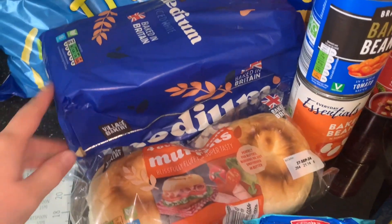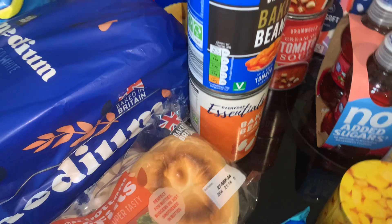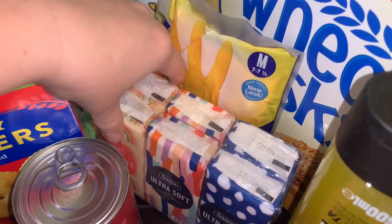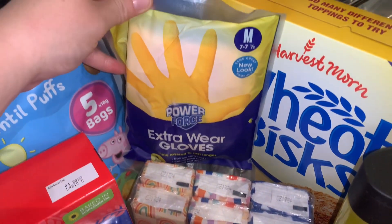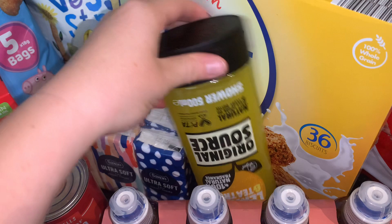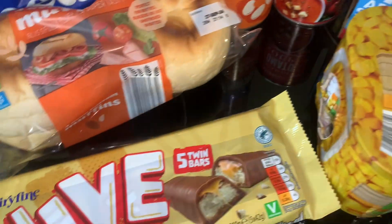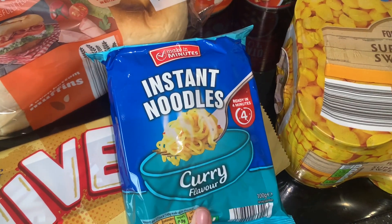I got a loaf of bread and some muffins for some burgers we'll be having in the week. Then two tins of beans and two tins of tomato soup. I also picked up a pack of mini tissues especially now the winter months are coming, some more washing gloves, a shower gel because we're running low, some juices for me, sweet corn, and some caramel chocolate bars.